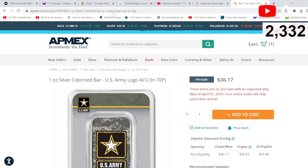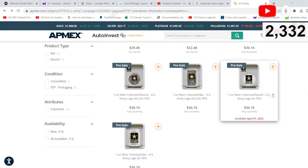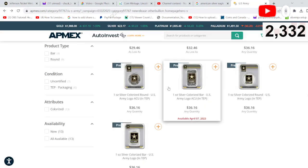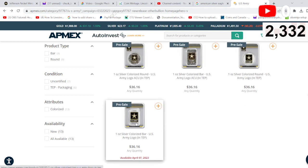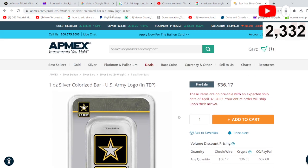Pretty cool colorized U.S. military silver. We're big on Army right now. A lot of these are pre-sales — available April 7th. I'm guessing some more different ones are going to be coming out.